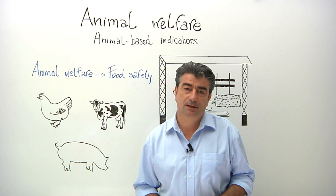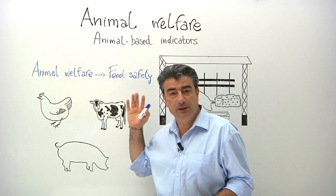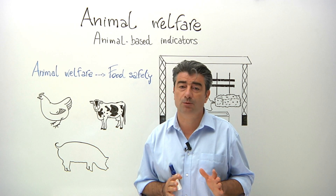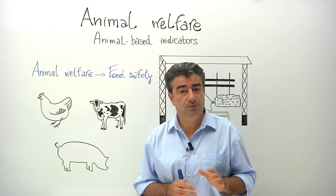Hi, my name is Frank Berthe and I'm a scientist at EFSA working in the area of animal health and welfare. Today I'm going to talk to you about animal-based indicators, a very specific aspect of our work related to animal welfare.